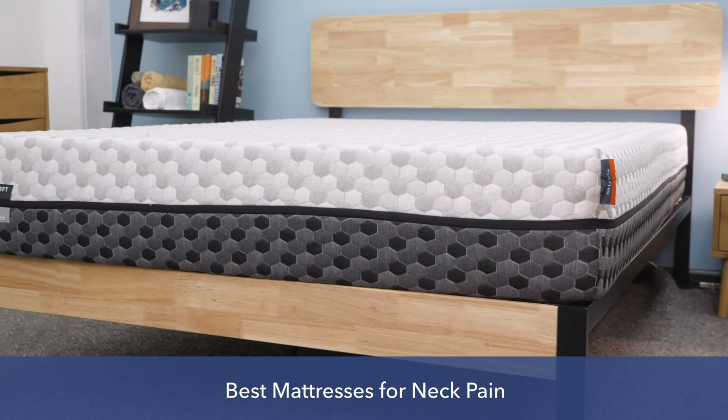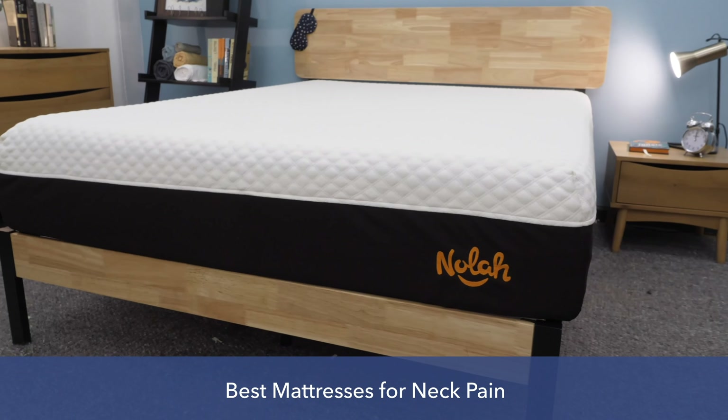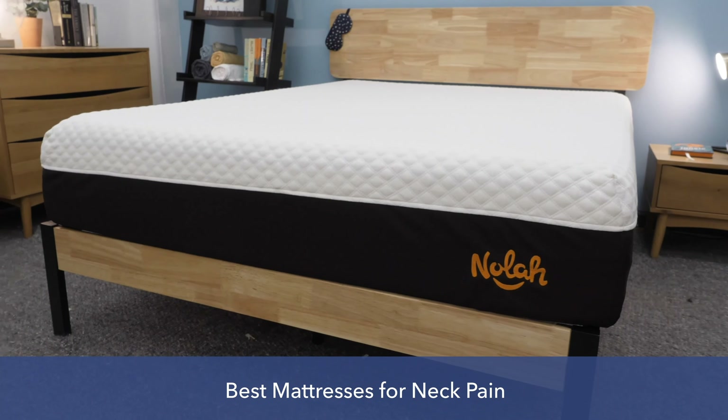Hey, everyone. I'm Zoe from Sleepopolis, and in this video I'm going to be discussing my picks for the best mattress for neck pain this year. Neck pain can moderately to severely impact your sleep. It can make falling asleep difficult and waking up a potentially painful experience. However, with the right mattress, you can alleviate some of your neck pain.